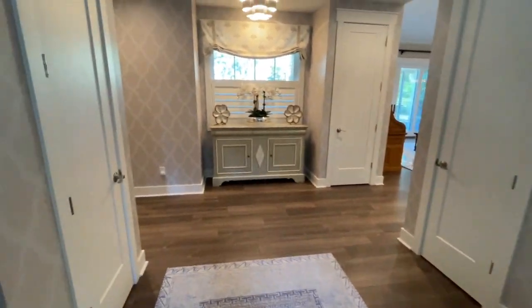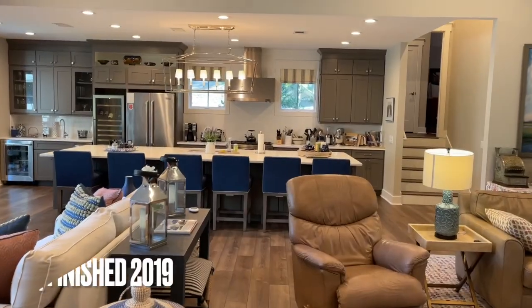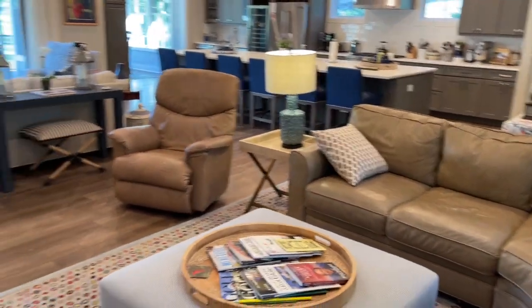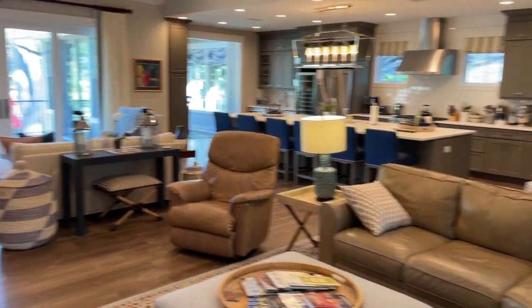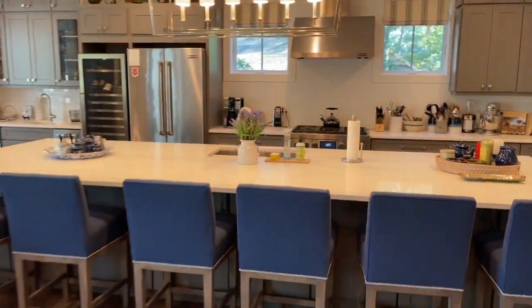Great little foyer here opens up the house. It was built around 2019 — great open concept design. This looks like an entertainment kind of house, just made for entertaining with lots of open space, a little den and desk area, and look at this open kitchen.